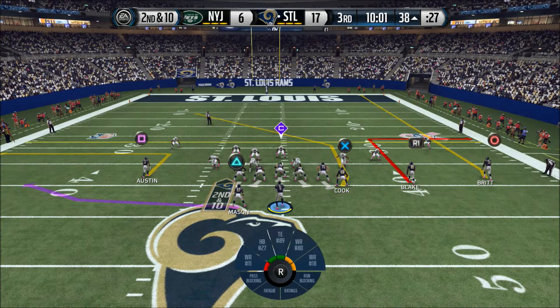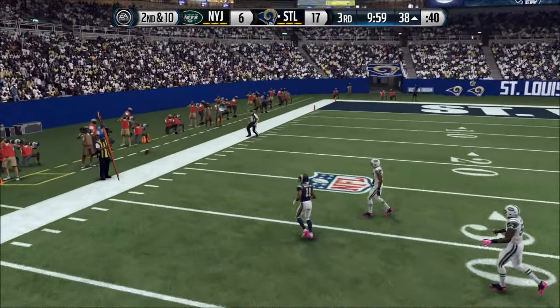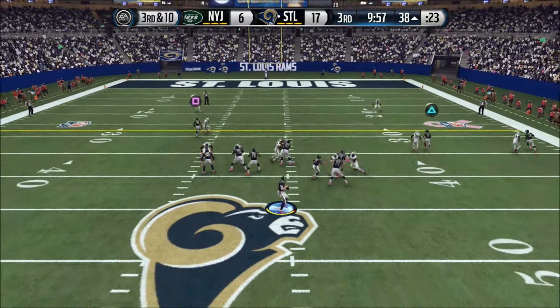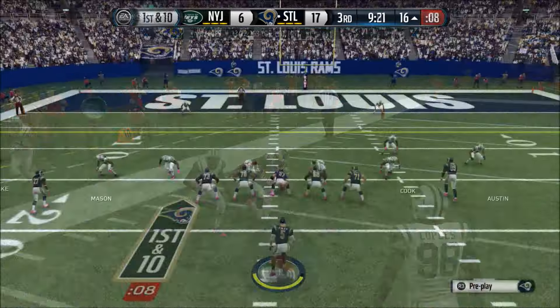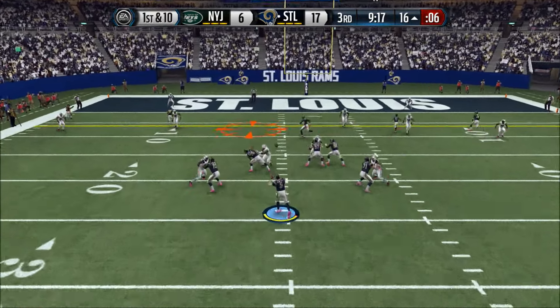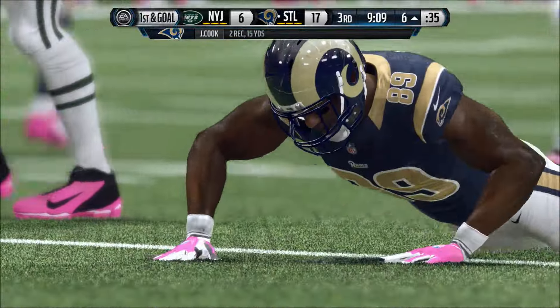The quarterback's picked up on something — he's changing the play. He was looking for Austin. The Rams take it from the 38. Got the completion — they bring him to the turf. First down and 10. Out to Cook — Cook's tackled down. It's in the red zone.